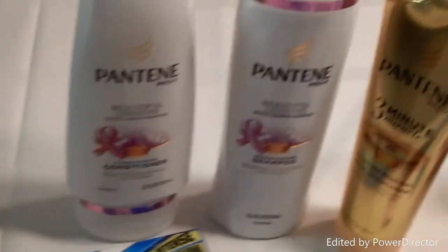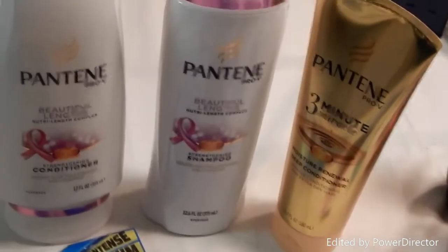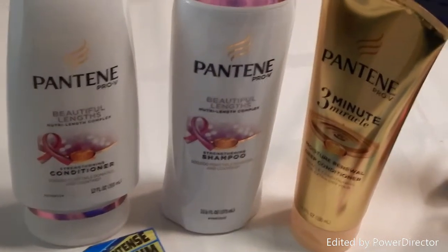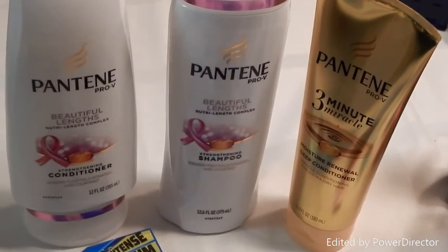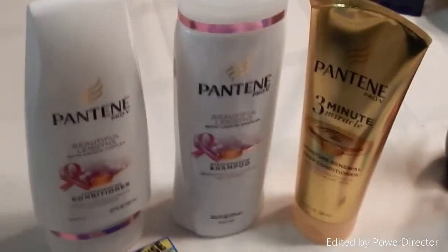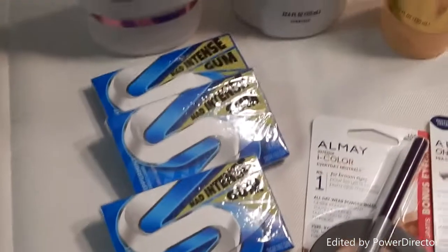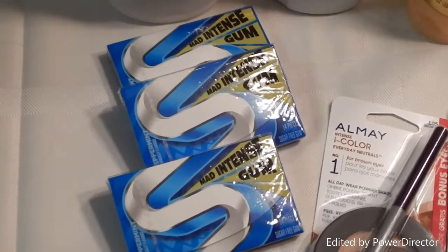The first transaction I did these Pantene shampoo, conditioner, and a three-minute miracle deep conditioner. They were three for twelve dollars and I used a five dollar off three Pantene product coupon and a three dollar off three Pantene CVS coupon, making them four dollars for the three.